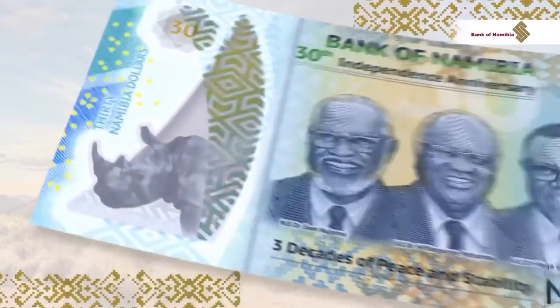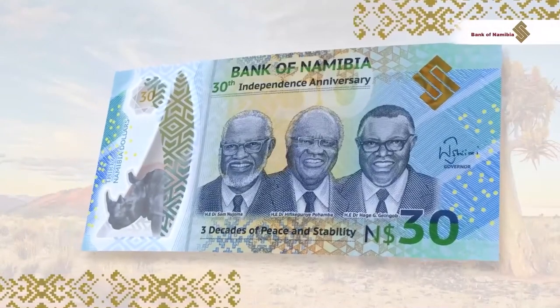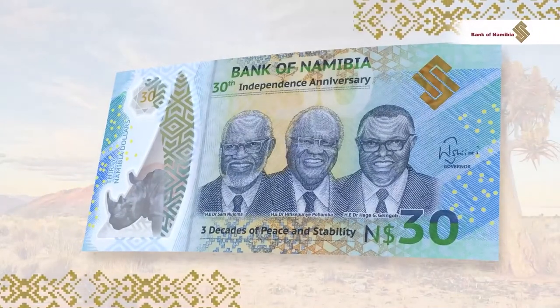The new banknote is printed on a smooth, secure and durable material known as polymer. Namibia.